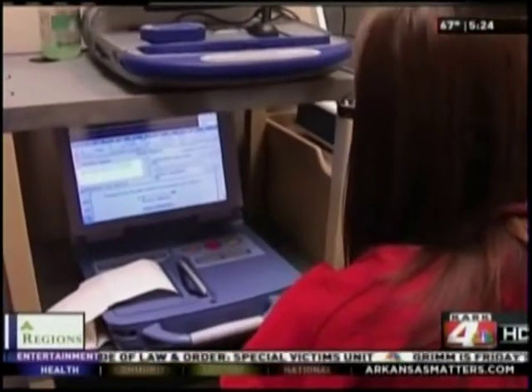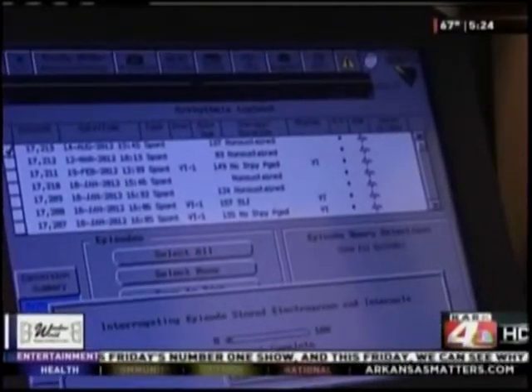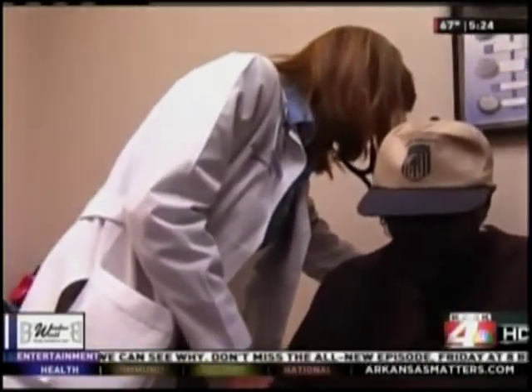The most common problem with ICDs is that they can sometimes give electrical pulses that aren't needed. Doctors can reprogram them or prescribe medicine so it occurs less often. That's why it's a good idea to have your device regularly checked by your cardiologist. For today's St. Vincent Heartbeat, I'm Jancie Sheets. ICD batteries have to be replaced every five to seven years, and the wires of your ICD may eventually have to be replaced as well.